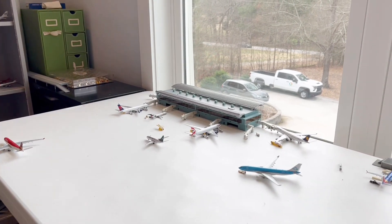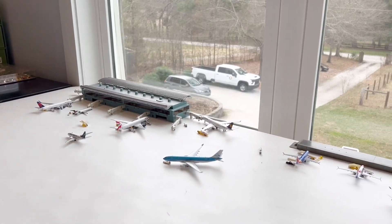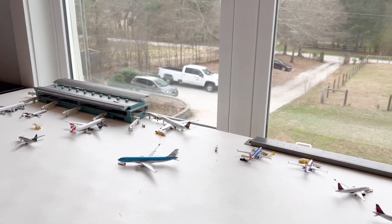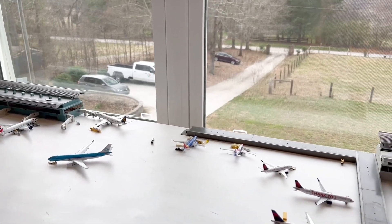Hello everyone, welcome back to Boxing Aviation. Today we're doing the second Ohio Airport Update — fictional airport update of course. Now we have some new developments that are very interesting.